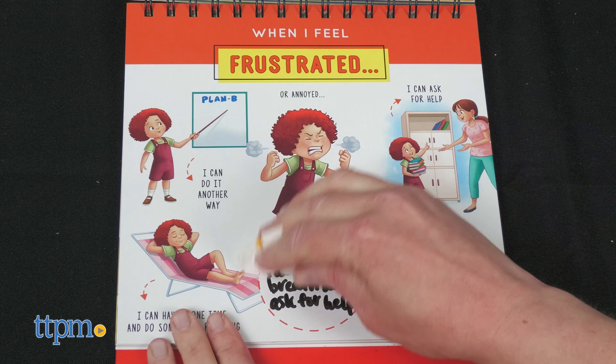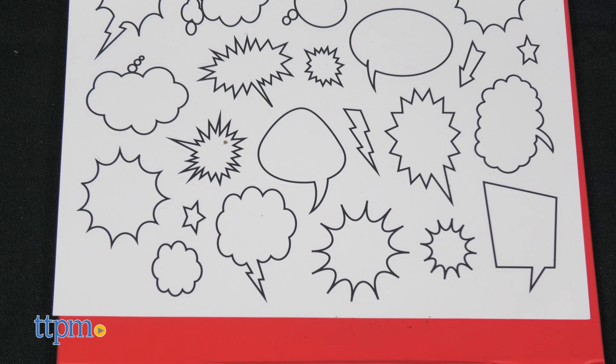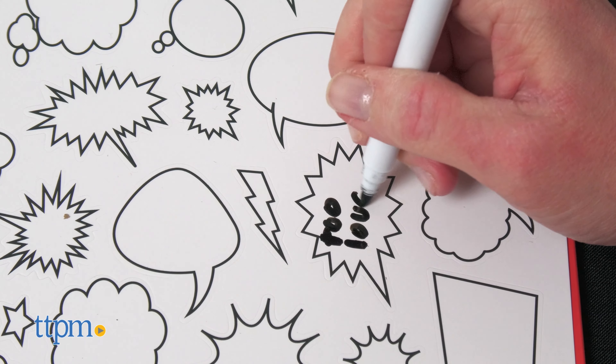Wipe away with a tissue or cloth — not included — when you're done. The last page of the book has speech bubble stickers so kids can write what the characters in the book's picture scenes are thinking or saying.